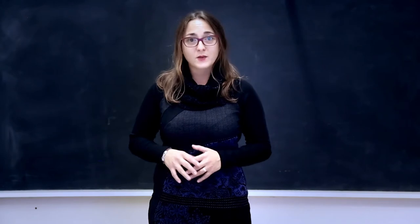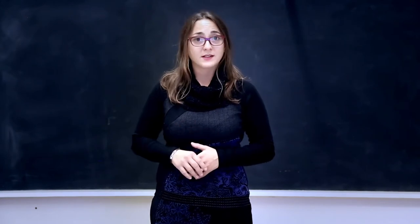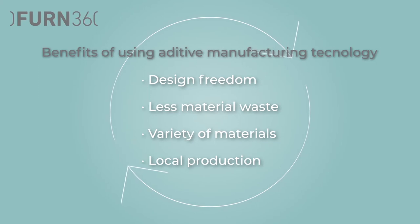Here you will learn what additive manufacturing is and how it can influence the circular economy. After this unit, you will also be able to identify the main benefits of using this technology in the furniture and fit-out sector.